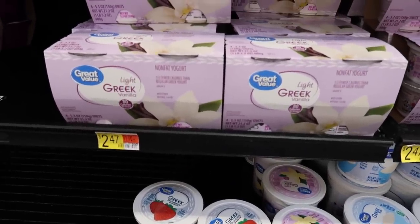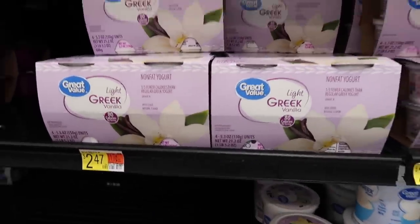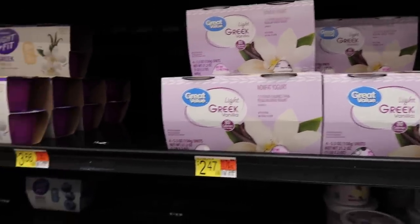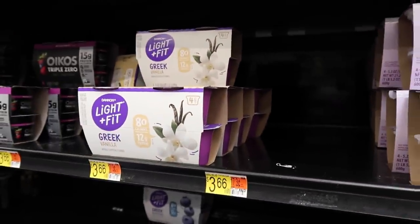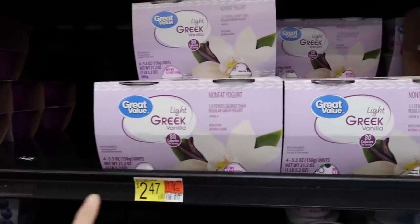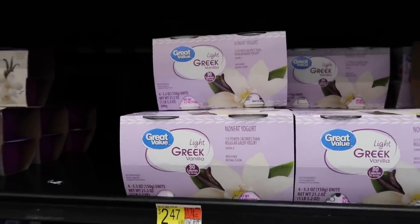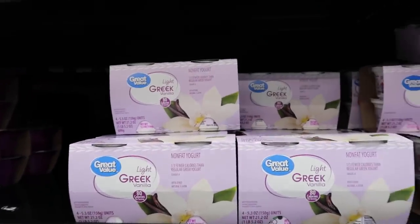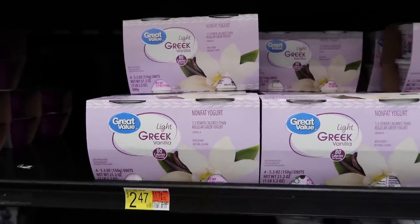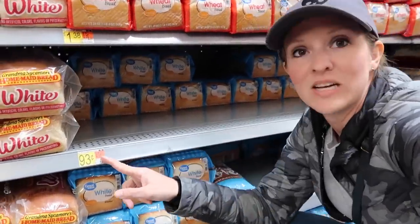Over in the yogurt section, the Great Value brand knockoff of the Dannon Light & Fit is a solid substitute — it tastes exactly the same, macros are the same, and it's over a dollar cheaper. Sometimes they'll have a six-pack at the exact same price as the four-pack. I don't know why, but if your store has the six-pack, check out that deal.